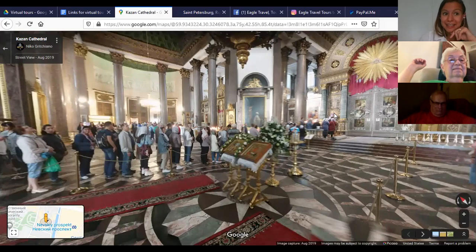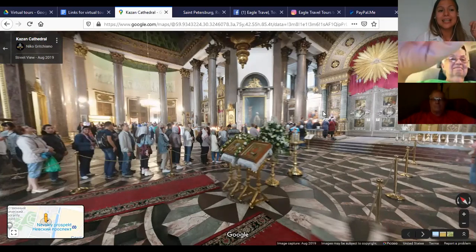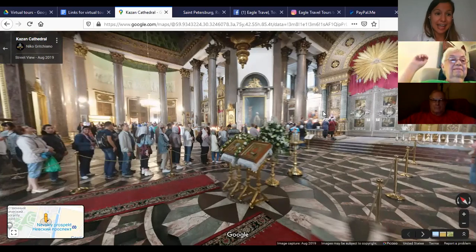They are all lining up to kiss this miraculous icon called the icon of the Virgin Lady of Kazan. Kazan is a town in the south of Russia, where this miraculous icon was first found. It's believed that this icon can cure people and really make your deepest wishes come true. People line up in front of the icon, ask for something they really wish deeply, and it's believed that the icon helps them.